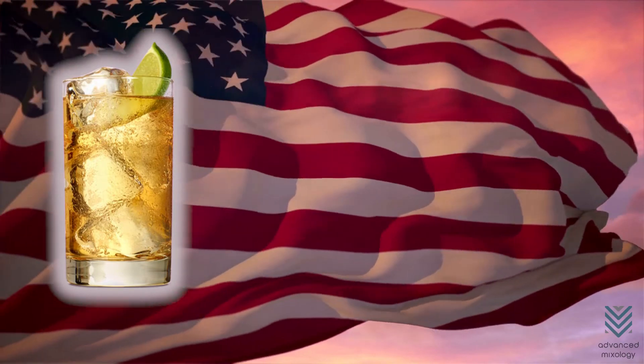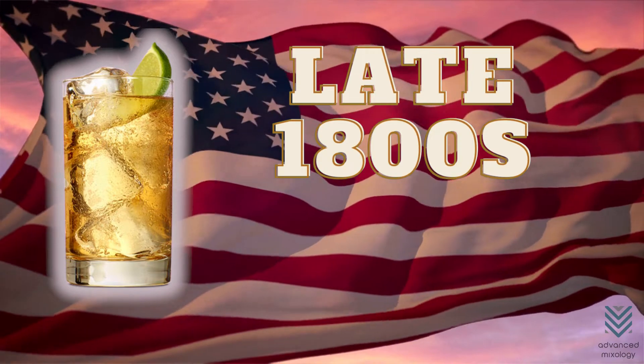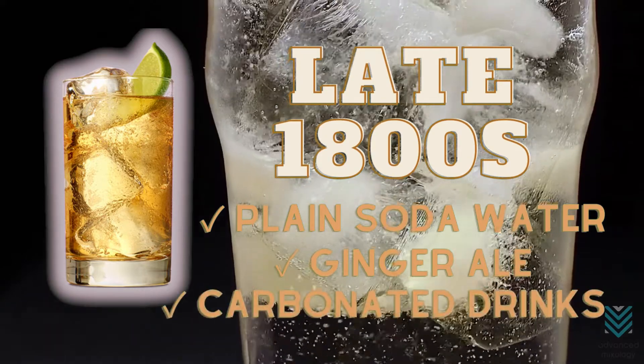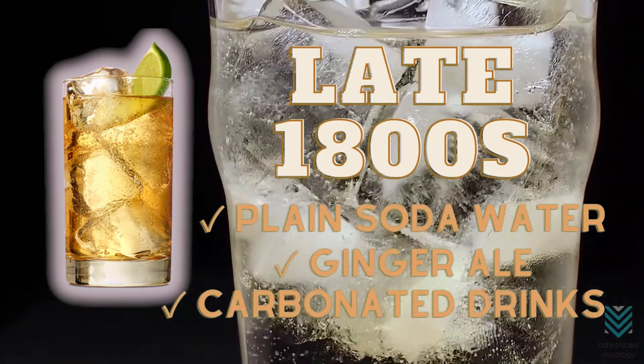The highball is a classic American mixed drink. It has been around since the late 1800s and traditionally consisted of plain soda water. Still, nowadays, ginger ale or another carbonated soft drink can also be used to vary your taste buds' experience even more.